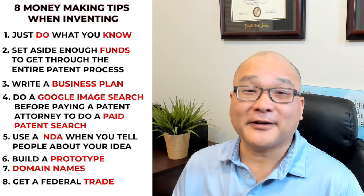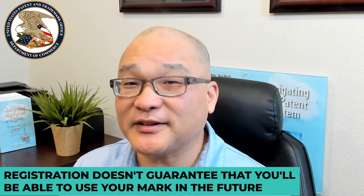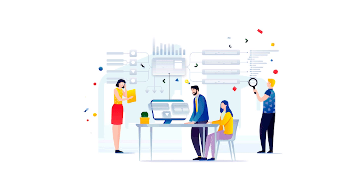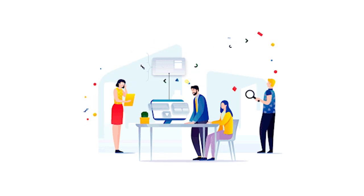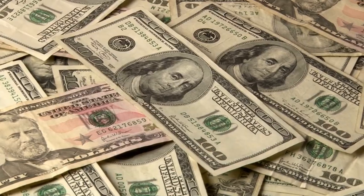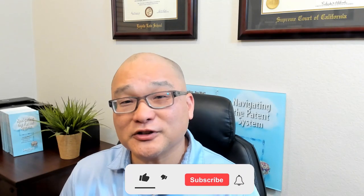Tip number eight: get a federal trademark registration. You'll be spending a lot of time and energy building up your brand, and you don't want to be forced to change your brand in the future because you didn't get a federal trademark registration. The registration doesn't guarantee that you'll be able to use your mark in the future, but one of the steps in that process is a trademark search, which looks for other people's marks that you might be infringing upon. You don't want to find out later — after you've manufactured your product, labeled it with your mark, and spent all of your money — that you've been infringing on someone else's mark and have to change it.